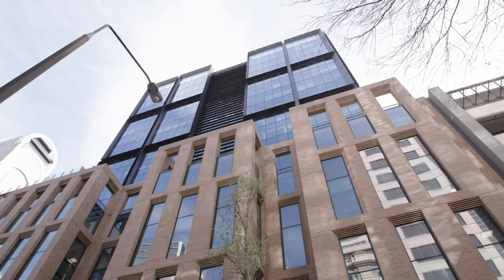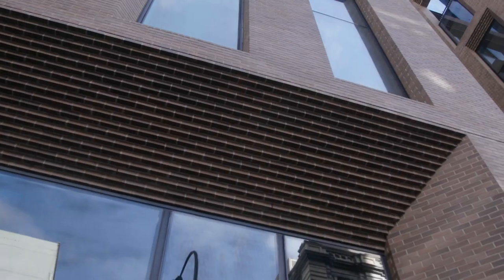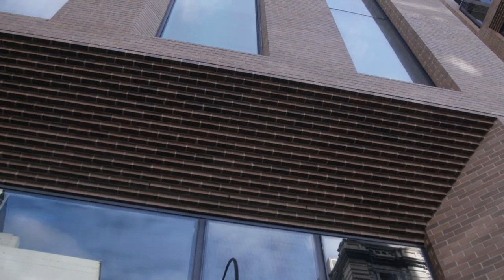Brickworks started working with Architectus on the project when they visited our design studio back in 2014. Over the years we worked closely with Architectus and Inhabit Group, the façade engineers, to develop some special shapes and some interesting construction details for the project.